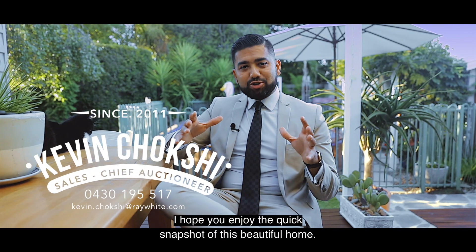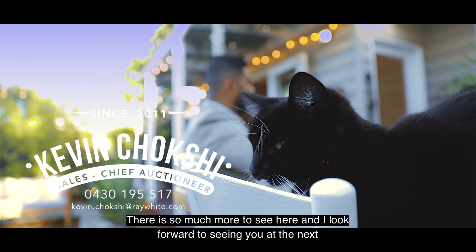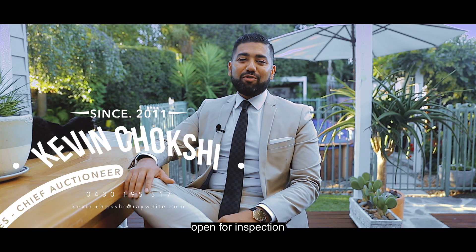I hope you enjoyed the quick snapshot of this beautiful home. There is so much more to see here and I look forward to seeing you at the next open for inspection.